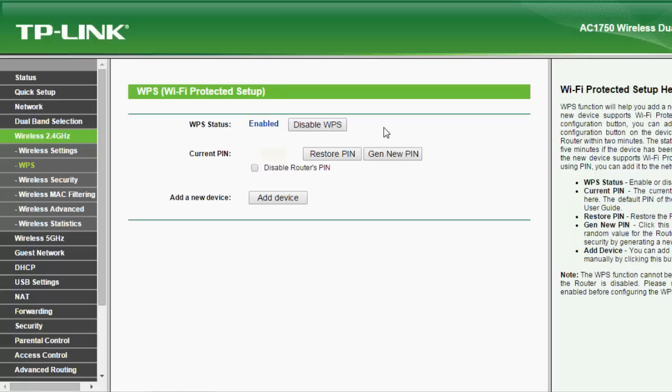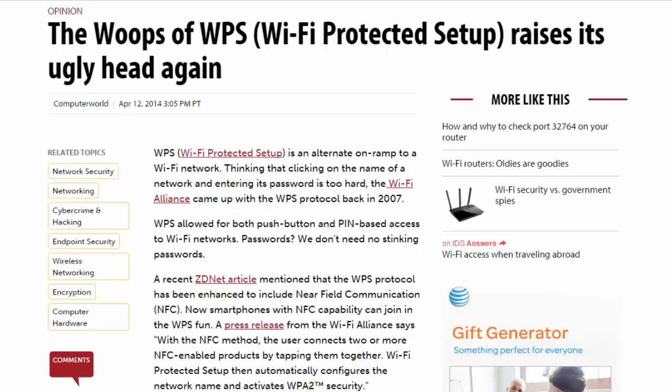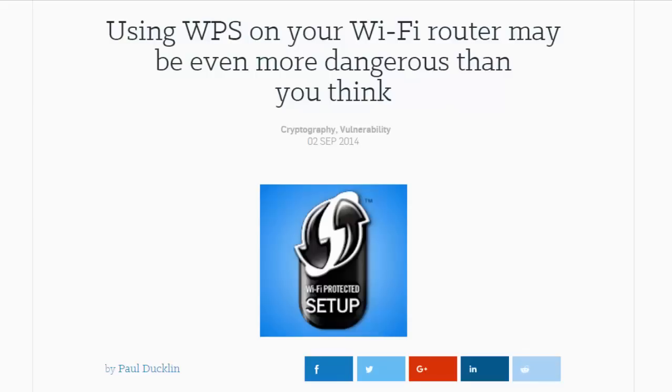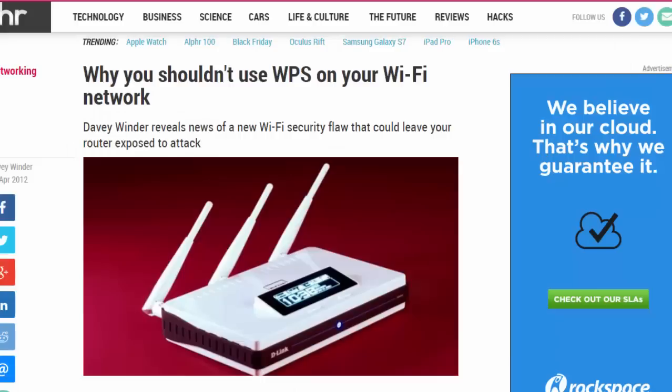WPS may make it easier to connect your devices to your network, but it definitely has security flaws that are well known and documented on the internet. Here are just a few examples of articles that talk about how WPS is vulnerable to brute force attacks and how WPS is actually not recommended for anyone to use. I'll link to all these articles in the description.